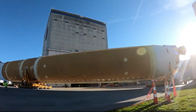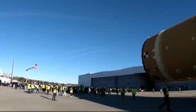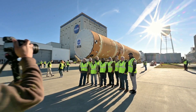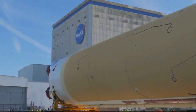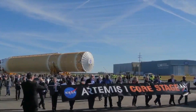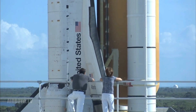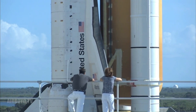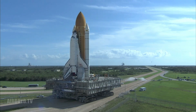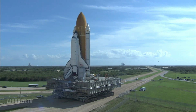The SLS core stage shared no heritage with anything, even the external fuel tank of the Space Shuttle, and took far longer to complete than NASA expected, thus nullifying the time savings brought on by reusing the rest of the hardware. That being said, reusing hardware still made SLS far cheaper than it would have otherwise been. The Space Shuttle was built entirely from scratch and had a development cost of $49.9 billion — over twice as much as the SLS.